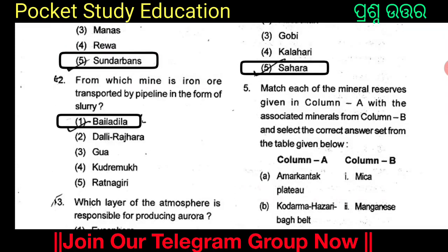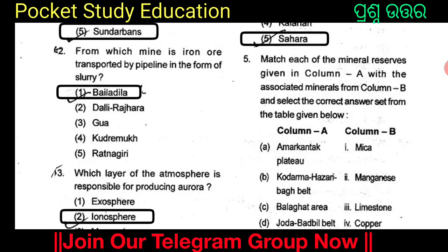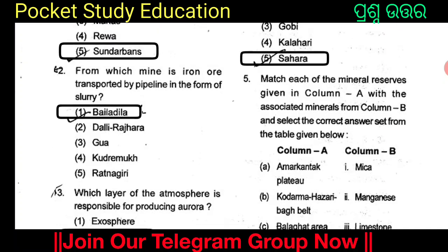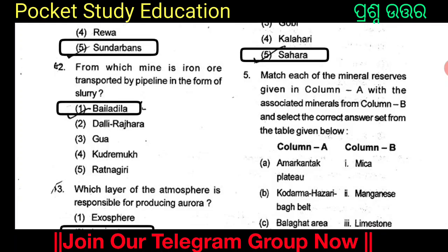From which mine is iron ore transported by pipeline in the form of slurry? The options are Boidallila, Dallirajahara, Gawwa, Kundaramukh, and Ratnagiri. The answer is Boidallila. Boidallila mine is where iron ore is transported by pipeline in the form of slurry.